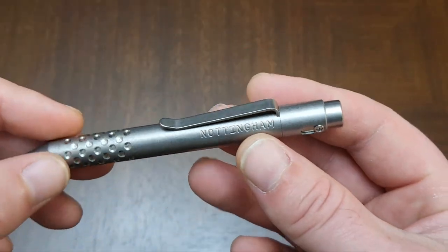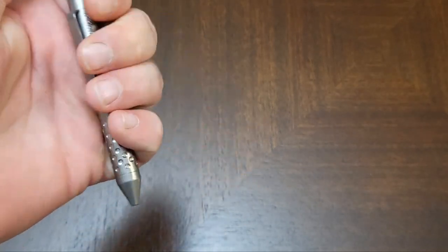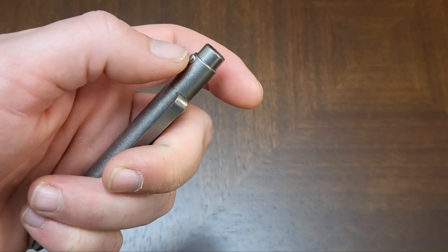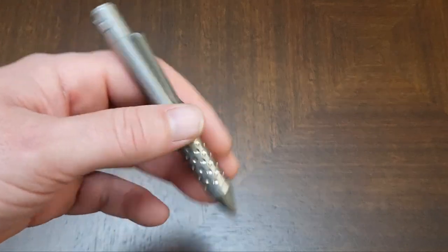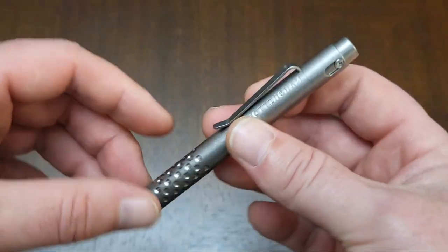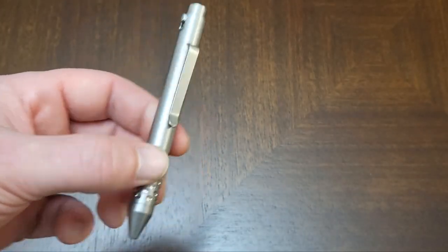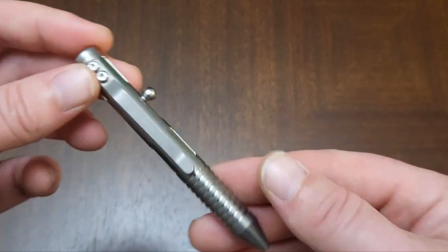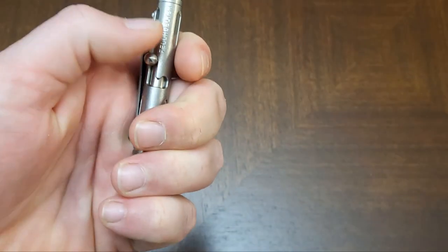Now pens. This is one of my most used — the Nottingham Tactical Ti Button Double Lock. I love the lock feature: my son can't click it down. You push in the button, push it down, let go and it pops out. It takes the Pilot G2 mini refill, which I love. USA made — Lee and Liz over there are awesome. It's the mini version and I absolutely love this pen.